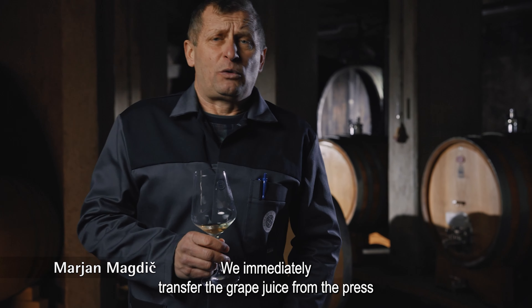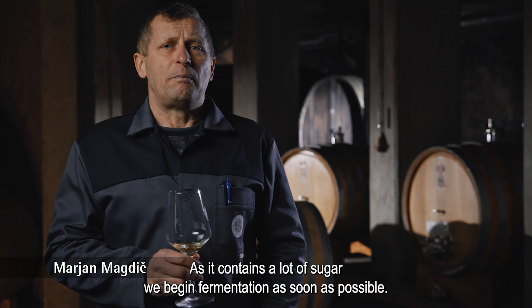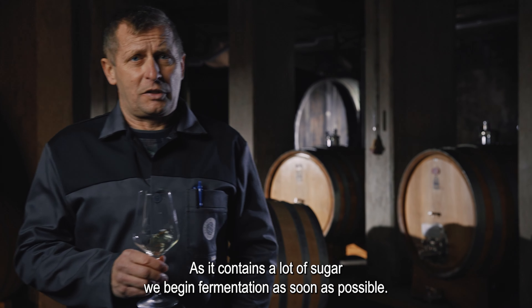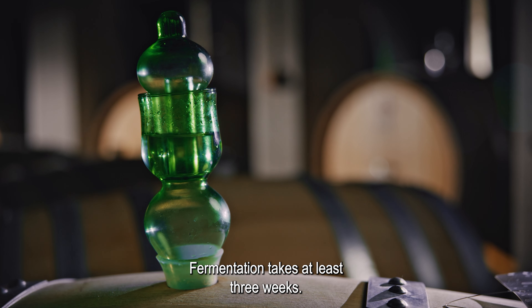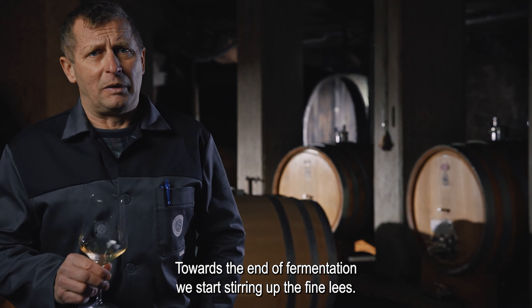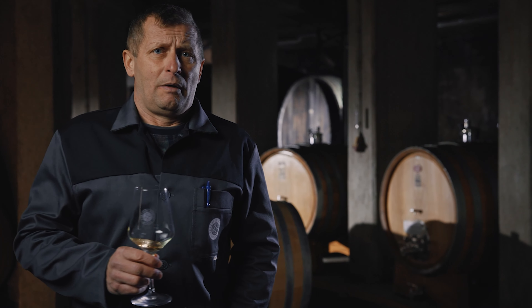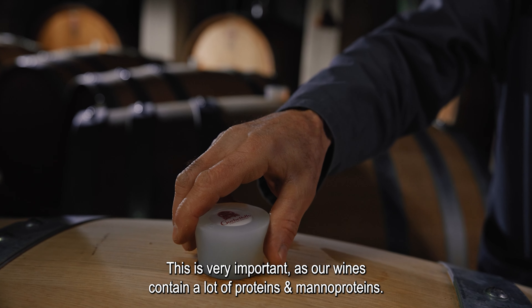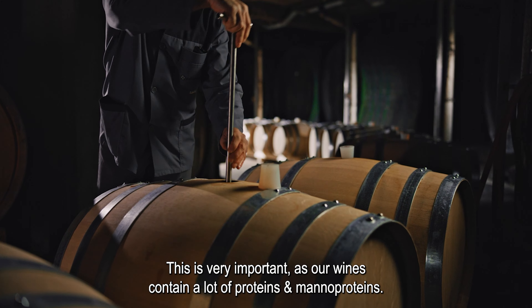Grozni sok pretočimo izpod preše takoj v leseno posodo. Ker vse vsebuje veliko sladkorja, začnemo s čim prejšnjo fermentacijo. Fermentacija traja vse tri tedne. Proti koncu fermentacije pričnemo z mešanjem finih drožjev.